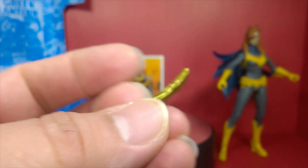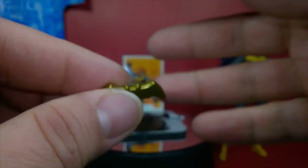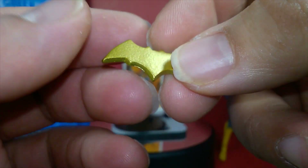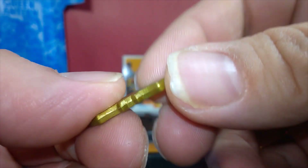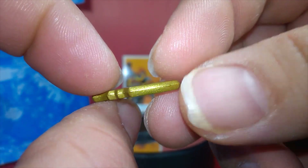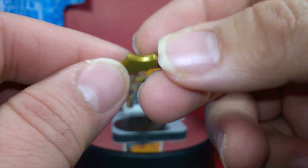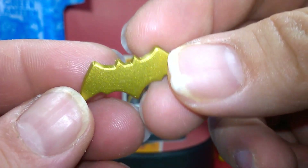She also comes with this awesome-looking Batarang — it's kind of big relative to her more slender frame, but it's the same size as Batman's. It might be a tad thicker, which I think is for safety purposes since this is sold in the toy aisle even though it's primarily made for adult collectors. The gold paint on it is really nice.